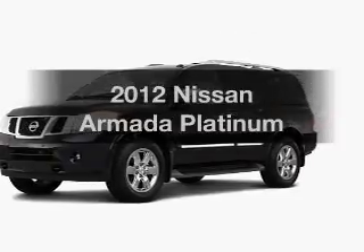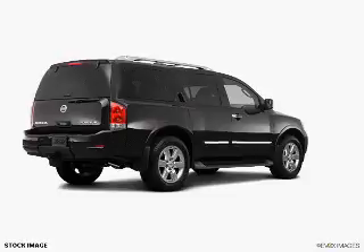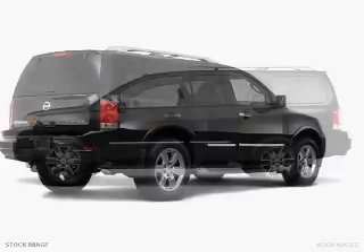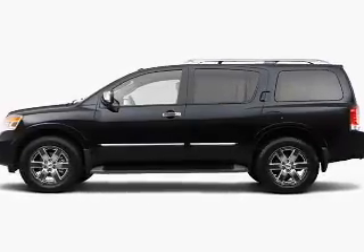Get noticed in this 2012 Nissan Armada. Find everything you want in a ride under one roof. With this vehicle, the powertrain includes four-wheel drive with a powerful eight-cylinder engine that responds smoothly to its five-speed automatic transmission.